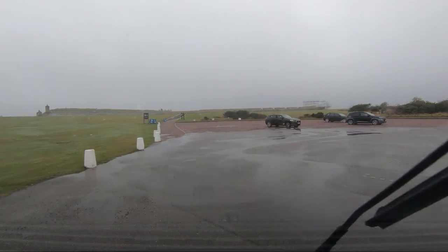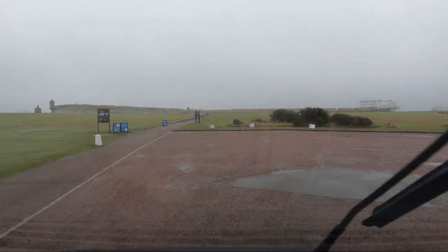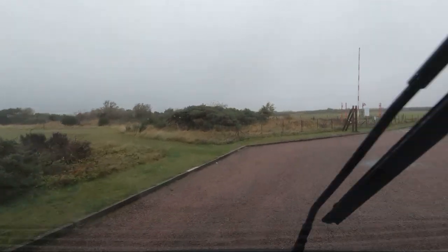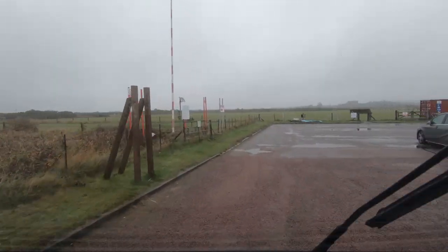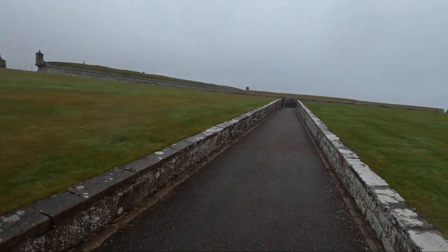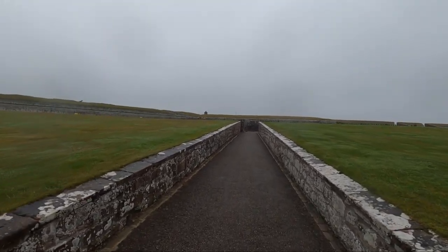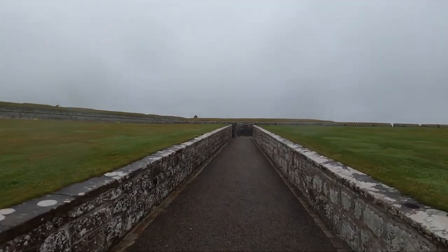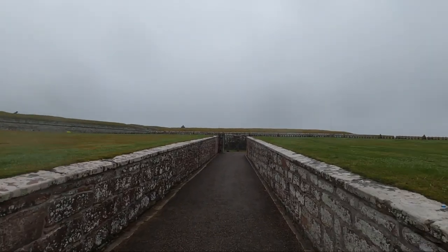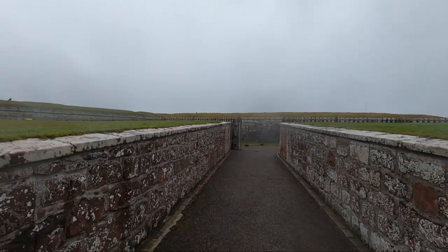We could park at the back there but those are the disabled spots. Not the best weather, is it - a steady drizzle really. But it's an impressive place, isn't it. Imagine trying to assault this, coming down here - you'd just have a load of redcoats sitting there with their muskets.